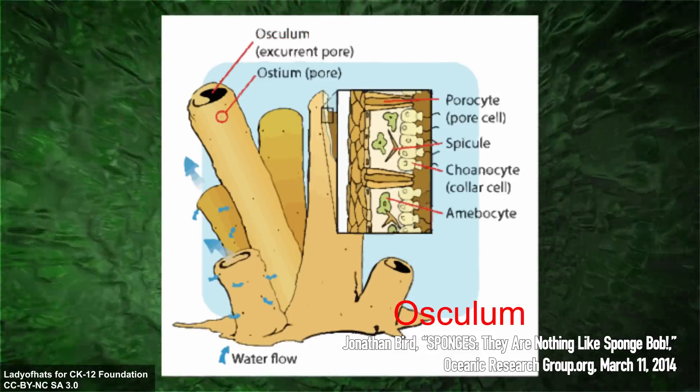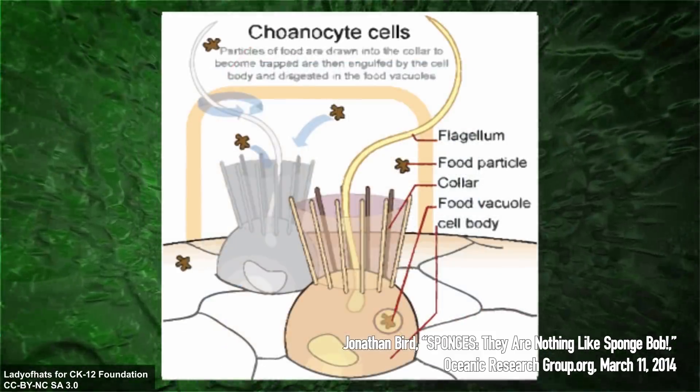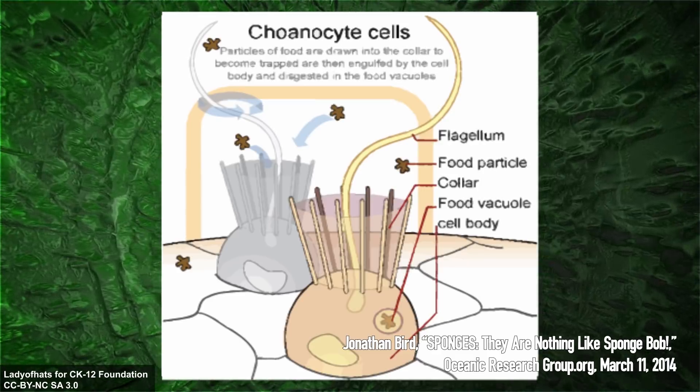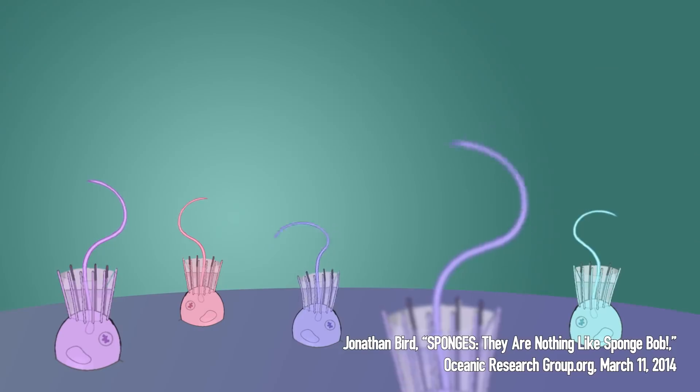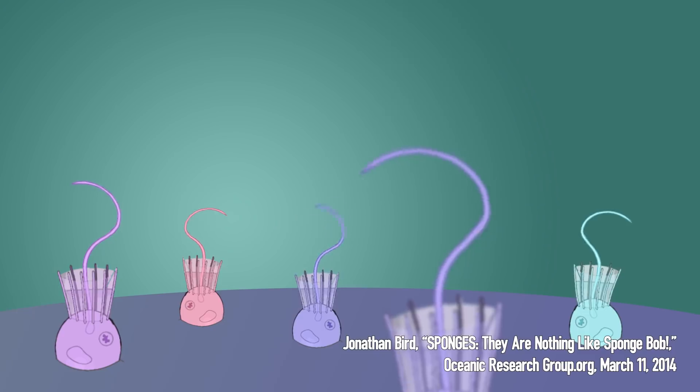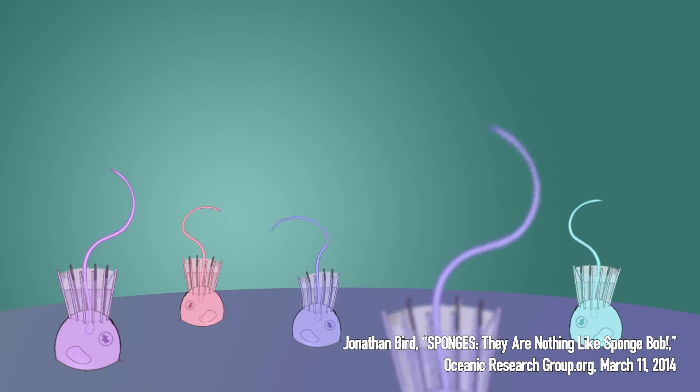Within the canals of the sponge, chambers are lined with specialized cells called coanocytes, or collar cells. The collar cells have a sticky funnel-shaped collar and a hair-like whip called a flagella. The collar cells serve two purposes. First, they beat their flagella back and forth to force water through the sponge.